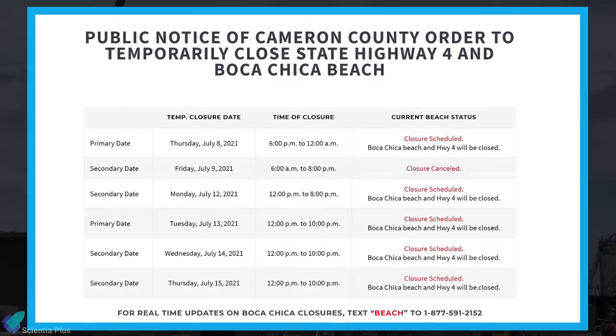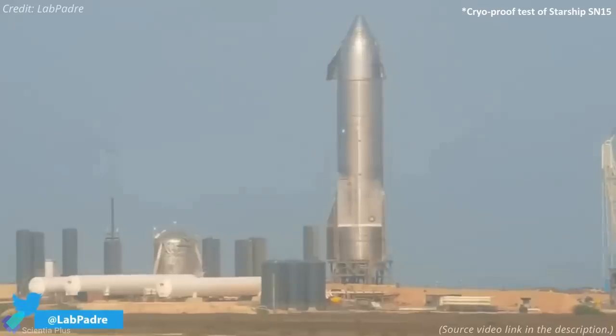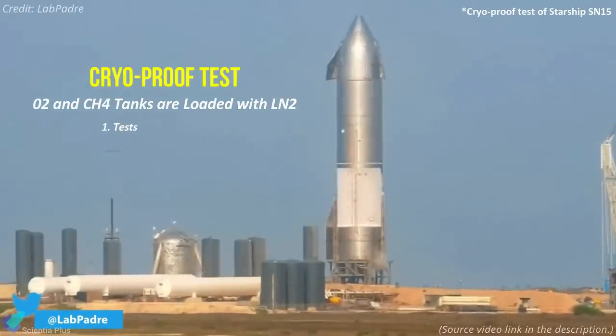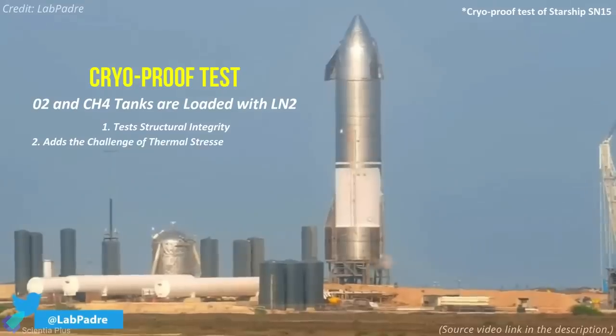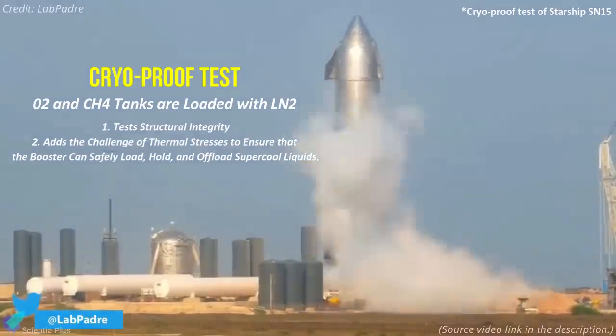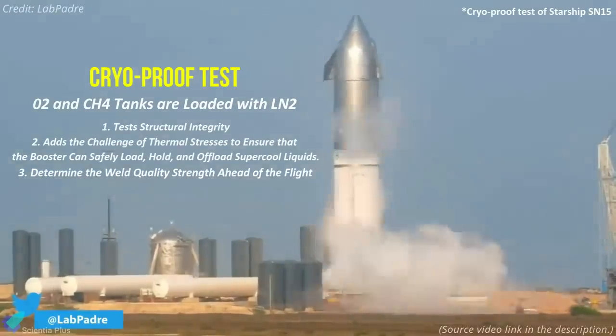According to county road closure announcements, SpaceX targets continuing Booster 3 ground testing from Monday July 12 through Thursday July 15. The test campaign will resume with a cryogenic proof test, where the vehicle's oxygen and methane tanks are loaded with liquid nitrogen. This test also tests structural integrity, but adds the challenge of thermal stresses to ensure that the booster can safely load, hold, and offload supercool liquids. The test also serves to determine weld quality strength ahead of flight.